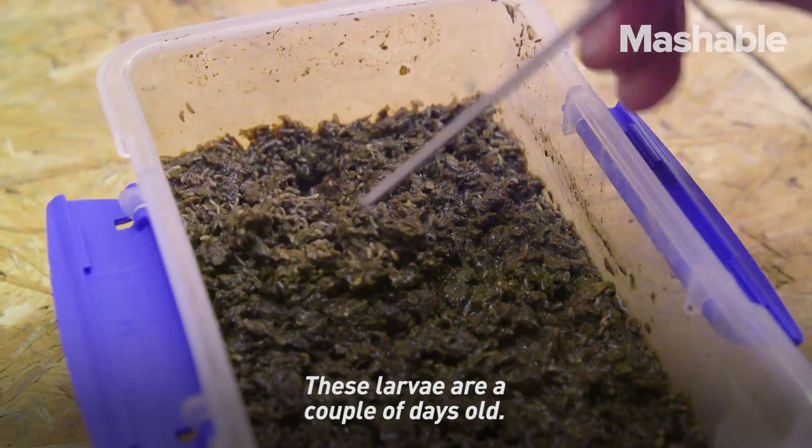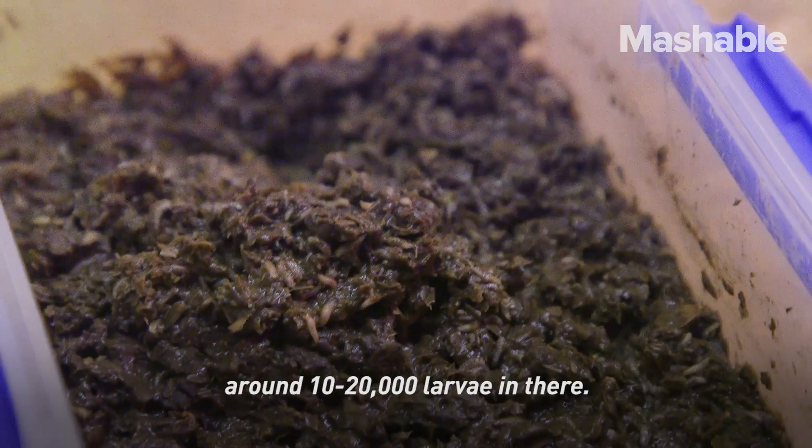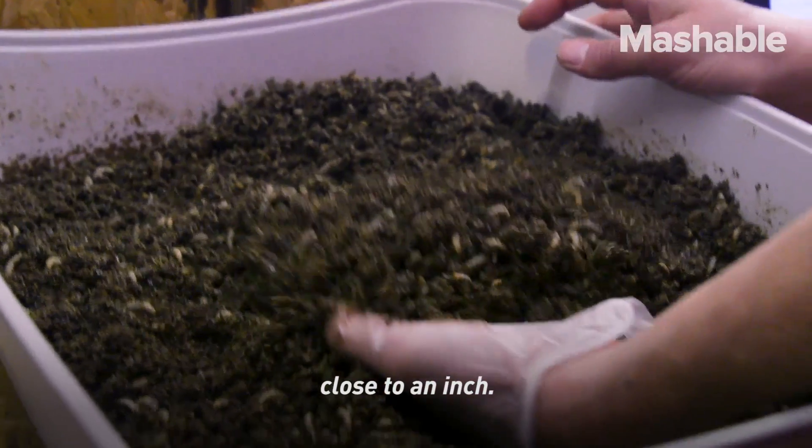These larvae are a couple of days old — three to four days old — and there are probably around 10,000 to 20,000 larvae in there. Eight days later, we're looking close to an inch.